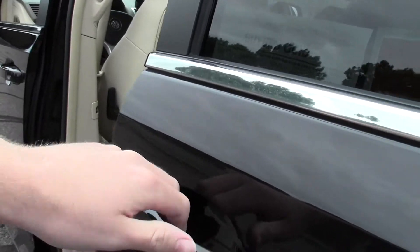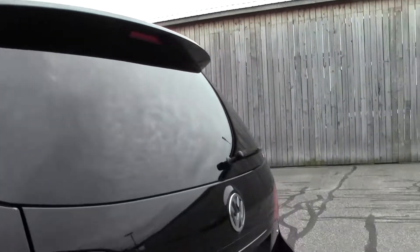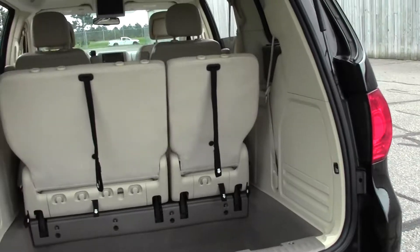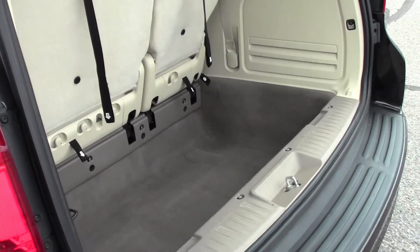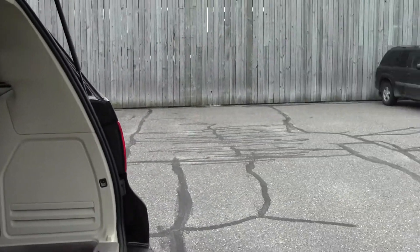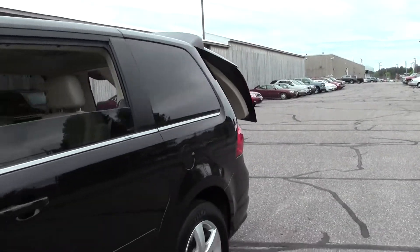Let's close that up, and there's your cargo space. Again the third row is up — you can put that down and you'll have even more space. Hit that button and the lift gate goes down.